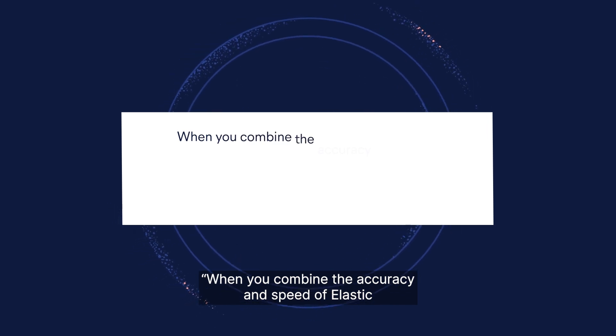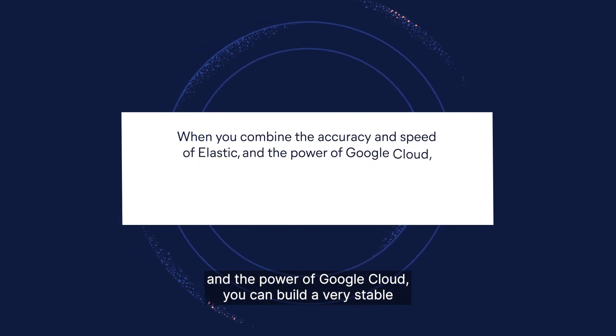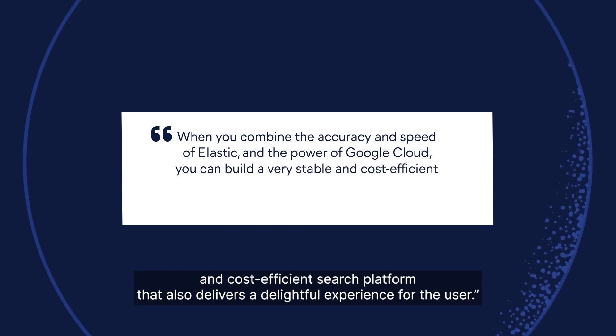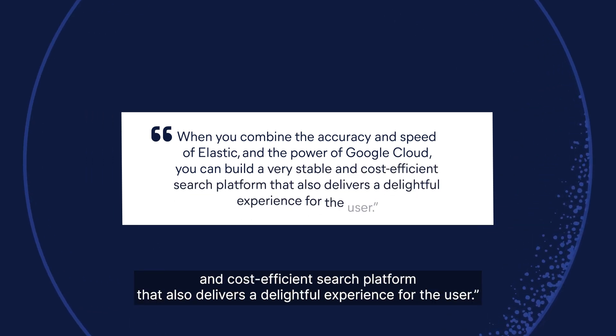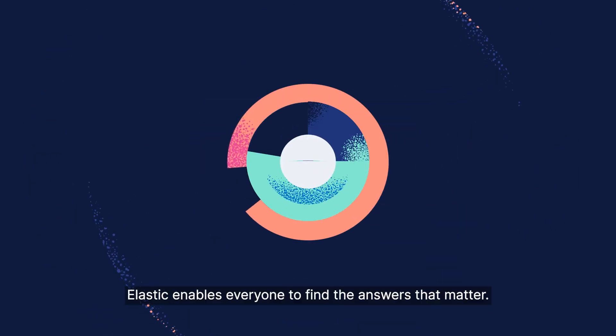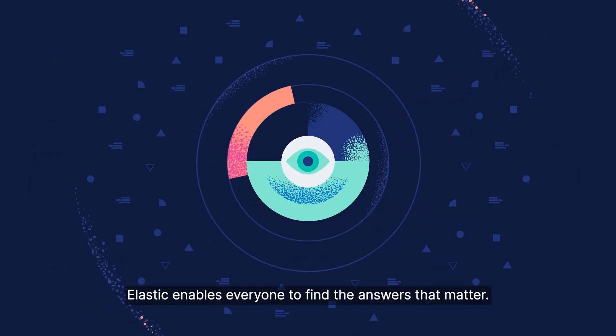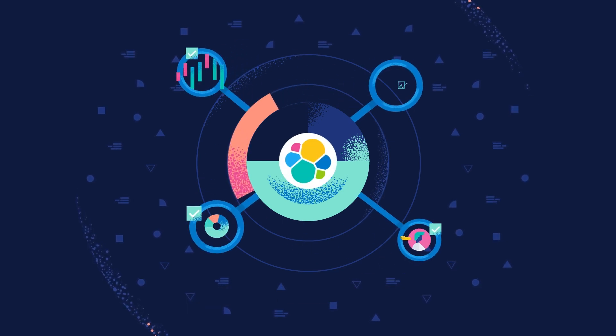When you combine the accuracy and speed of Elastic and the power of Google Cloud, you can build a very stable and cost-efficient search platform that also delivers a delightful experience for the user. Elastic enables everyone to find the answers that matter, from all data, in real time, at scale.